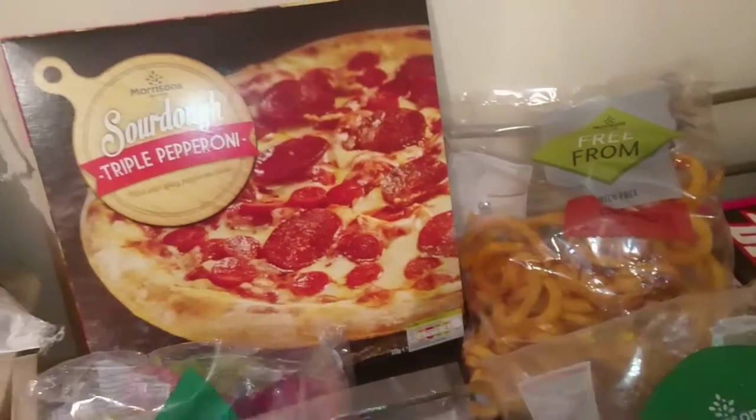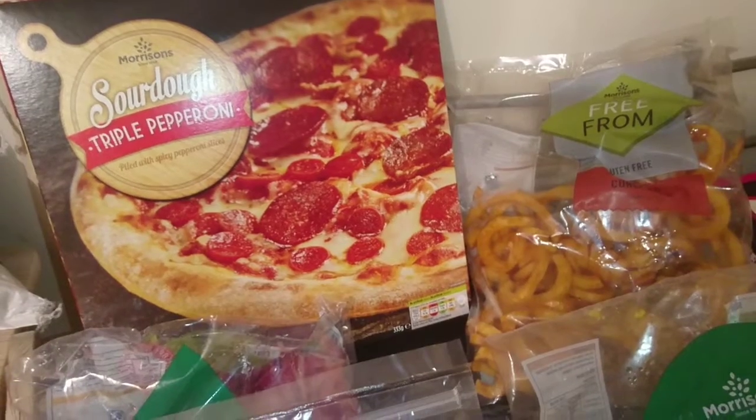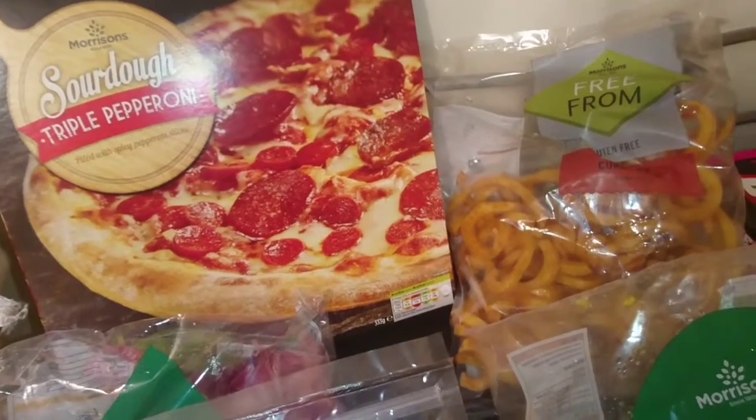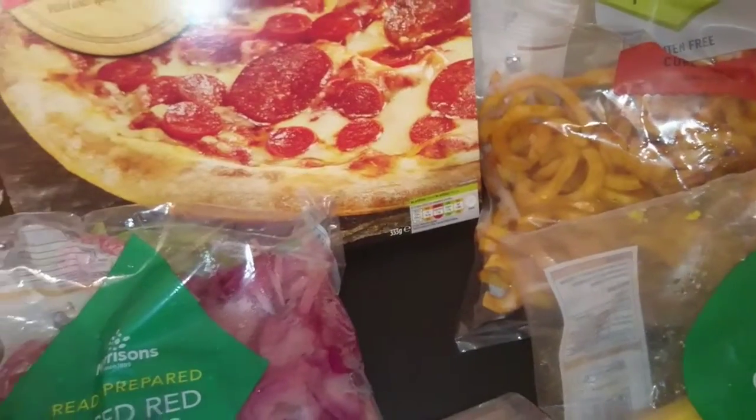Jumping to the other table, we're going to start off with this triple pizza at the back — it's a sourdough one so it's really, really tasty, it's thick. Can't wait to try it.